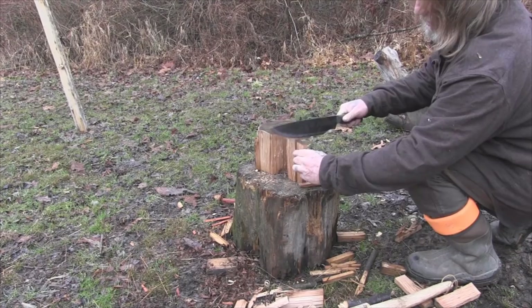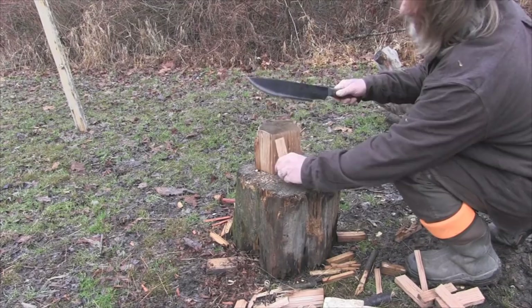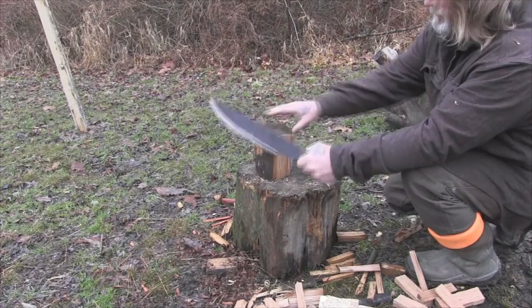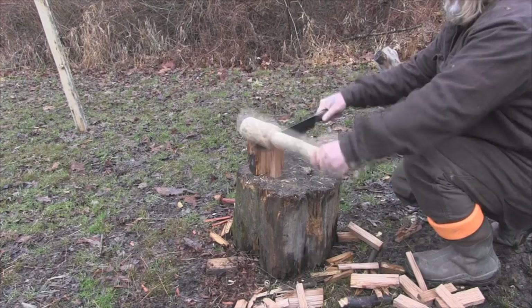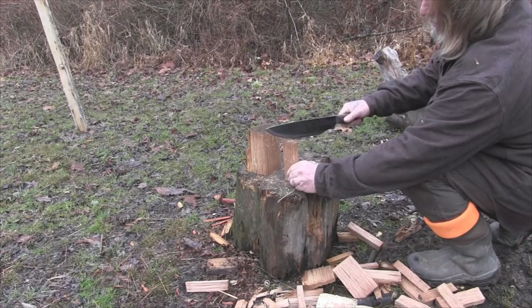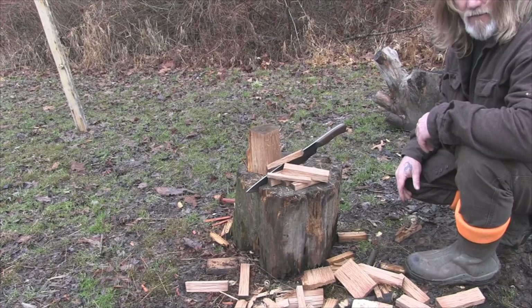Not a lot of work involved in this, not a lot of danger involved in this — especially if I'm tired, if I'm cold, if I'm worn out. This is a lot less likely to slip out of my hand than an axe if I don't have gloves on. I think it will flat process a lot of firewood fast.